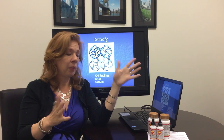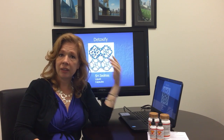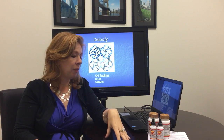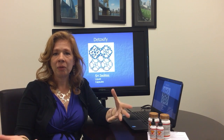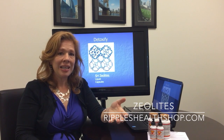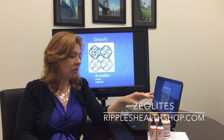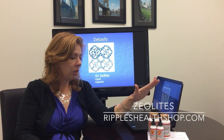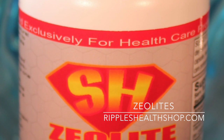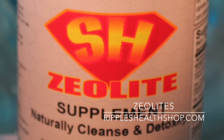The brand at Ripple's Health Shop is called SH Zeolite Supplements — that's what I use. A lot of people with fibromyalgia, for some reason, their bodies tend to hold on to toxins. This is a fast, simple, easy, and very gentle way to get rid of toxins. They have two formulations: one is capsules, and the other is liquid. The capsules move out more toxins.